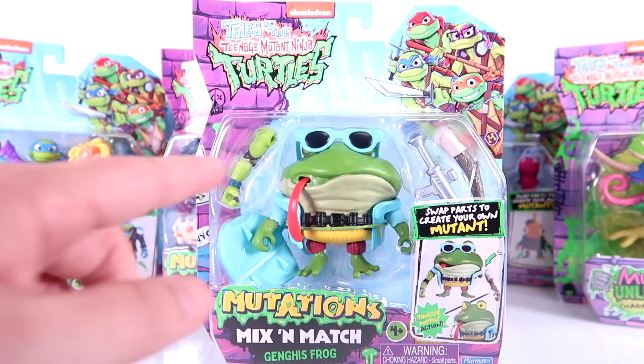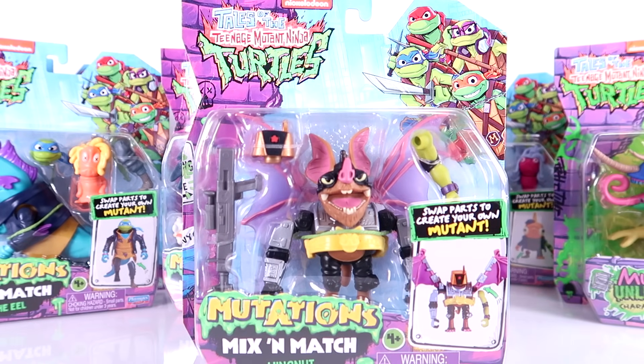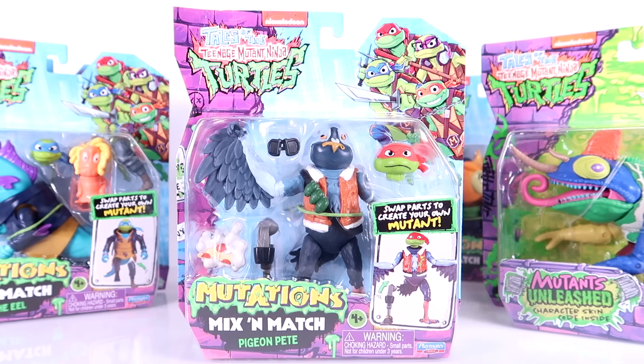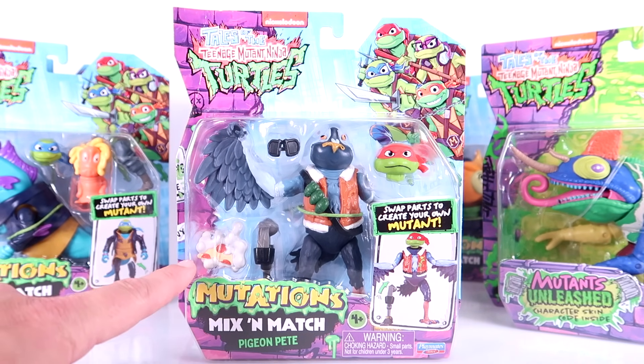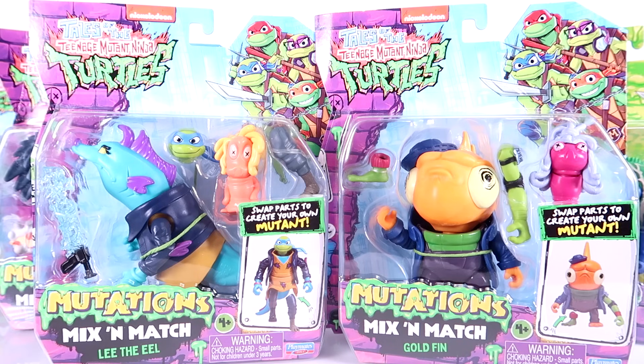We've got a new Genghis Frog, which is more inspired by the look of the character from the vintage toy line — pretty cool. And we've got a new Wingnut, which I think is also more inspired by the vintage toy, though the colors aren't quite right. We've also got some new mutants: Pigeon Pete is such a long time coming. This is the first time we've ever gotten an action figure of him, and he's based on the new Tales of the TMNT cartoon series. The accessories look hilarious — he's got a random Raphael head.